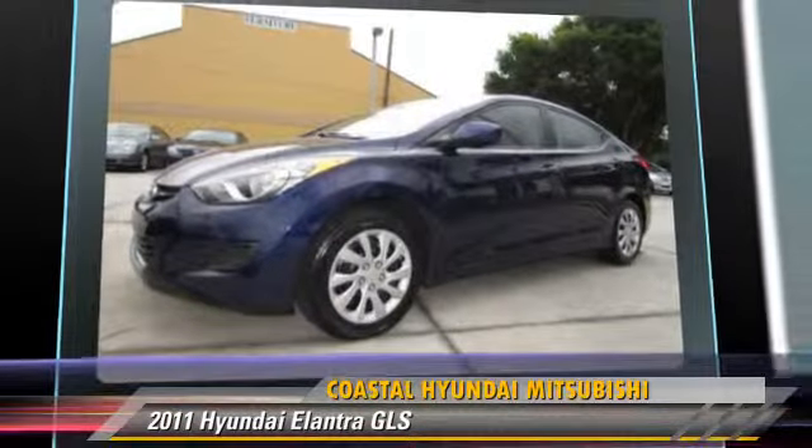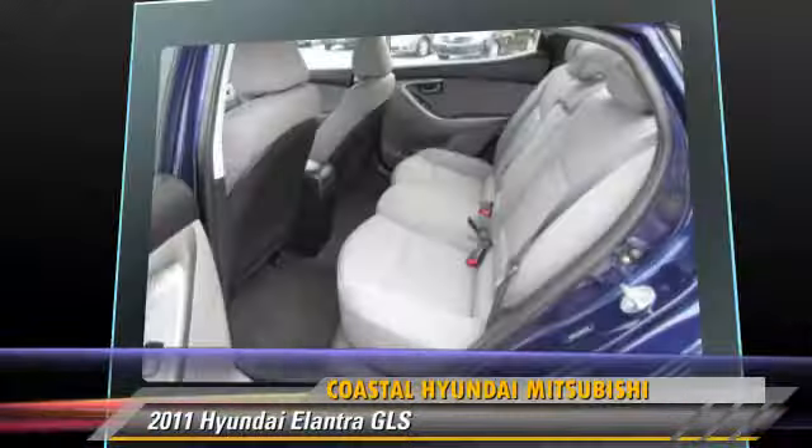Safety features include side airbags, traction control, and ABS. Comfort and convenience features include a CD player, power steering, and satellite radio.